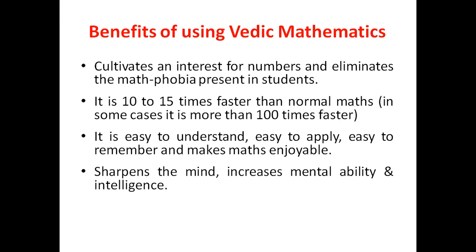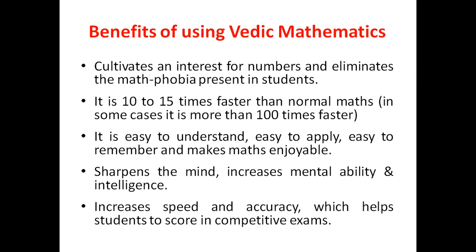It sharpens the mind, increases mental ability and intelligence. And finally, it increases speed and accuracy, which helps students to score in competitive exams.